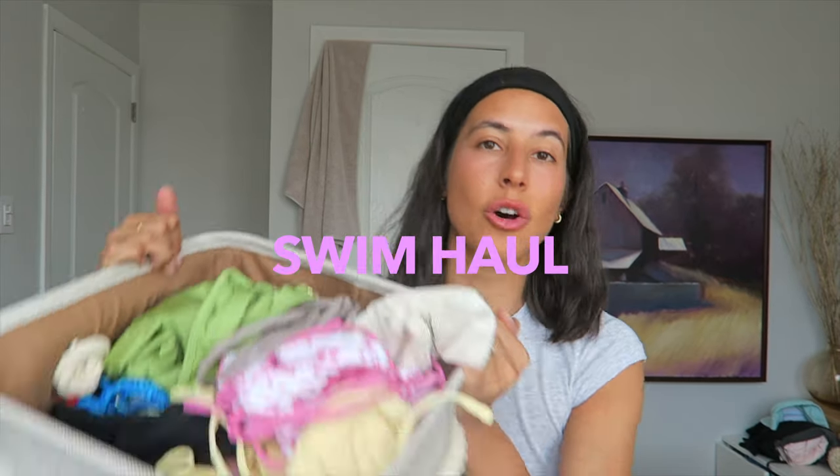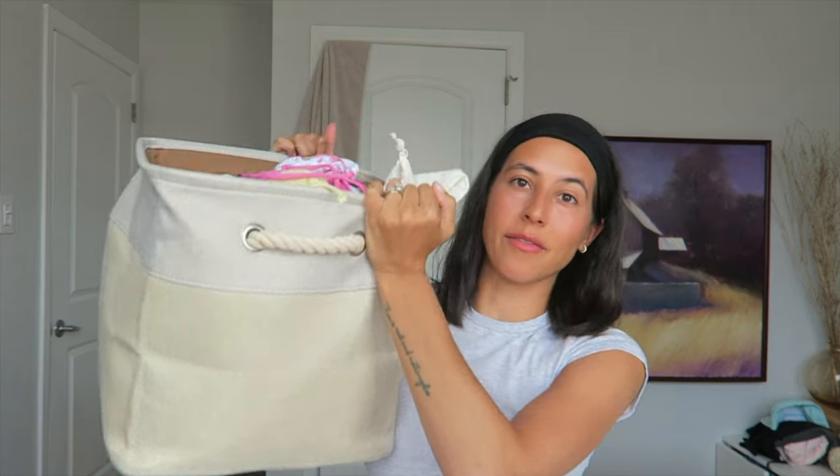This is all my swim, it's all in here. I don't know why I have such a big box of swim, but I've just been collecting swim over the last few years. A lot of the stuff I used to have I threw out — this is kind of a lot of new stuff, within the last year or two of bathing suits.